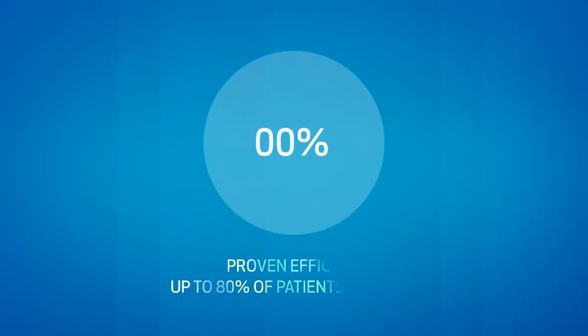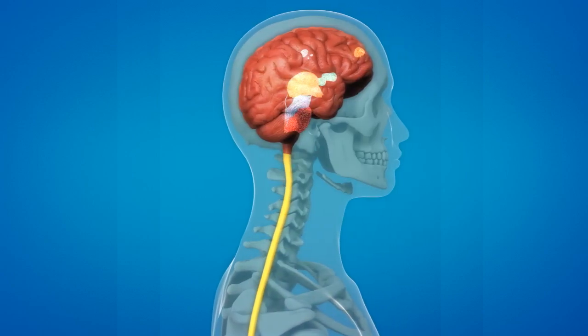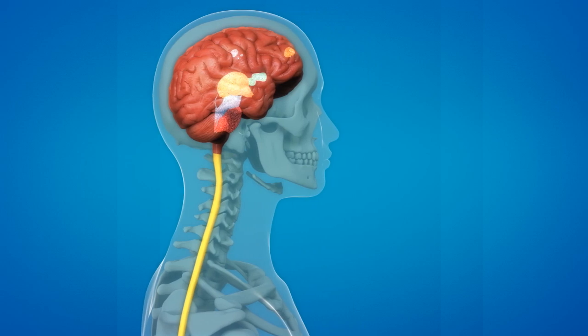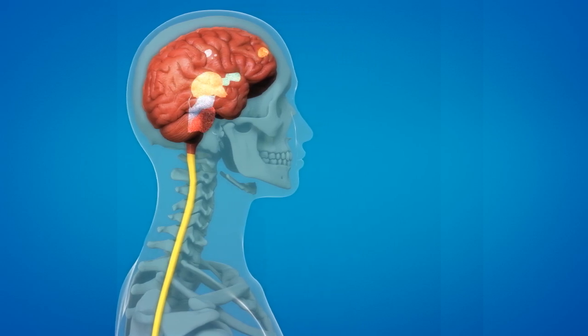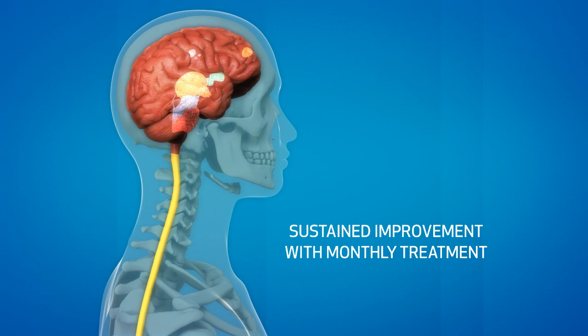Up to 80% of patients see significant improvement in their symptoms. Data suggests that Urgent PC may also induce changes in the part of the brain that is involved in normal voiding. As a result, patients do not need constant stimulation but are able to sustain symptom relief with a refresher treatment about once a month.